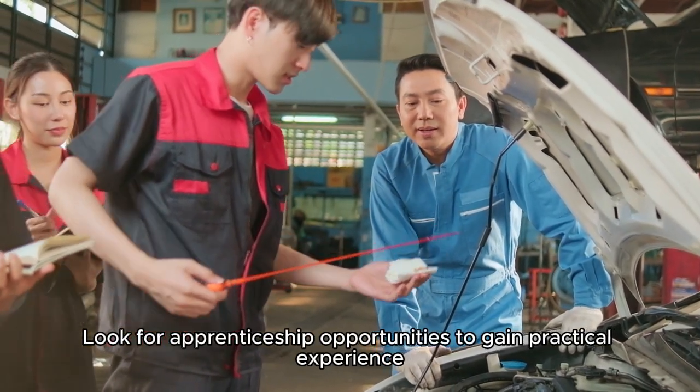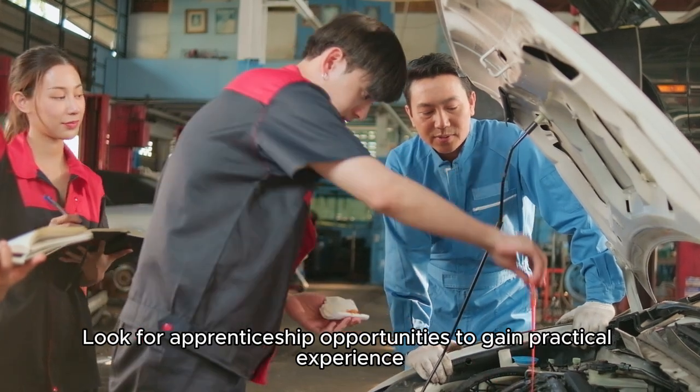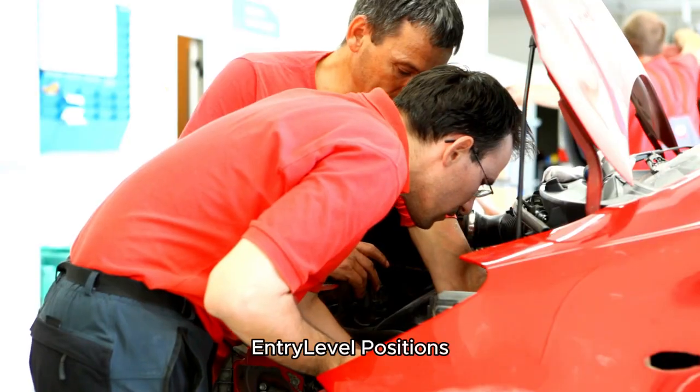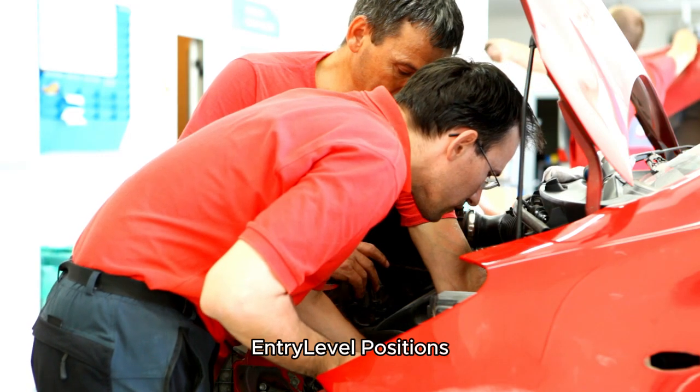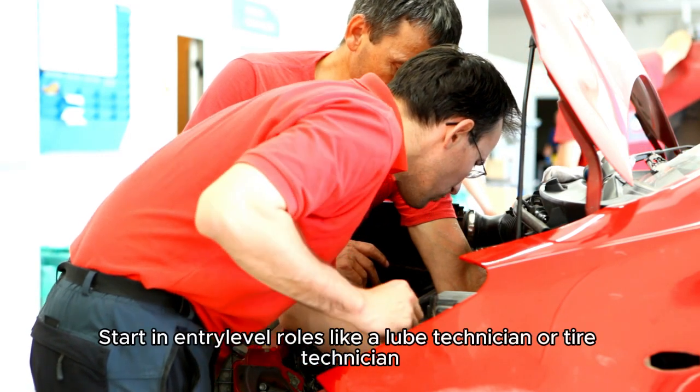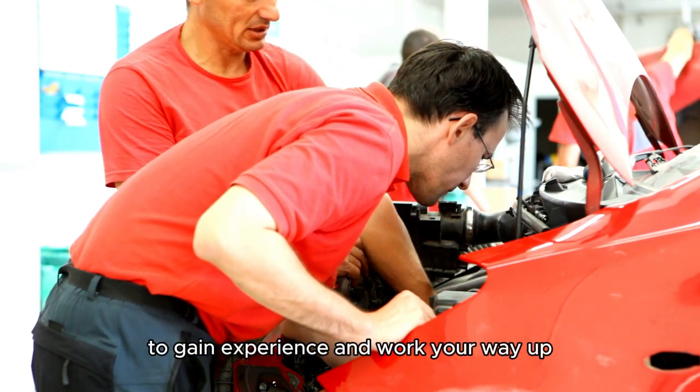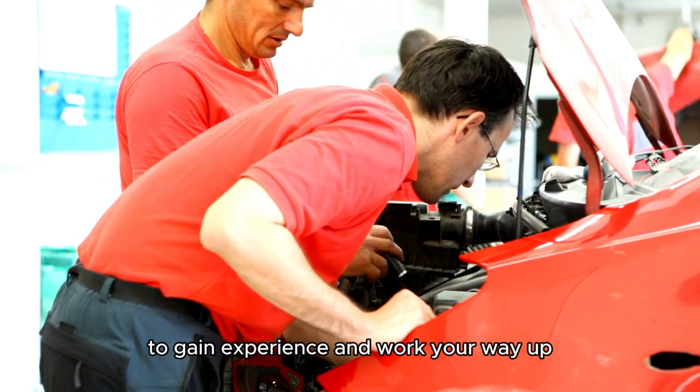Step 3 — Hands-on experience: Look for apprenticeship opportunities to gain practical experience. Many employers offer on-the-job training. Start in entry-level roles like a lube technician or tire technician to gain experience and work your way up.